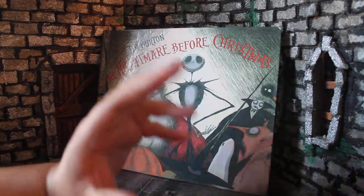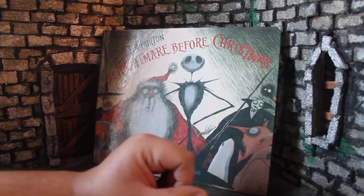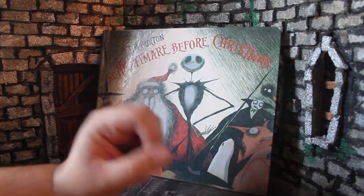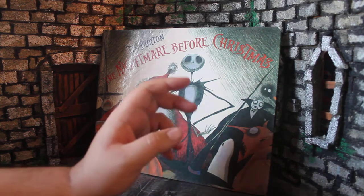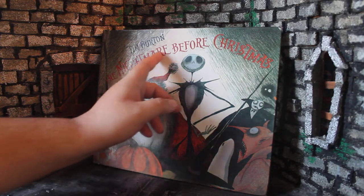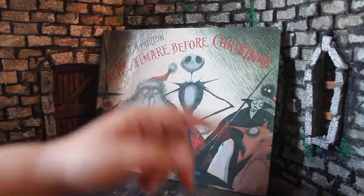How's it going, guys? My name is Zach with The Movie Castle, and today we're going to be taking a look at something very special. If you guys are watching this video the day it came out, it's Christmas, so Merry Christmas everybody. Today we're going to be taking a look at The Nightmare Before Christmas, the storybook edition by Tim Burton.